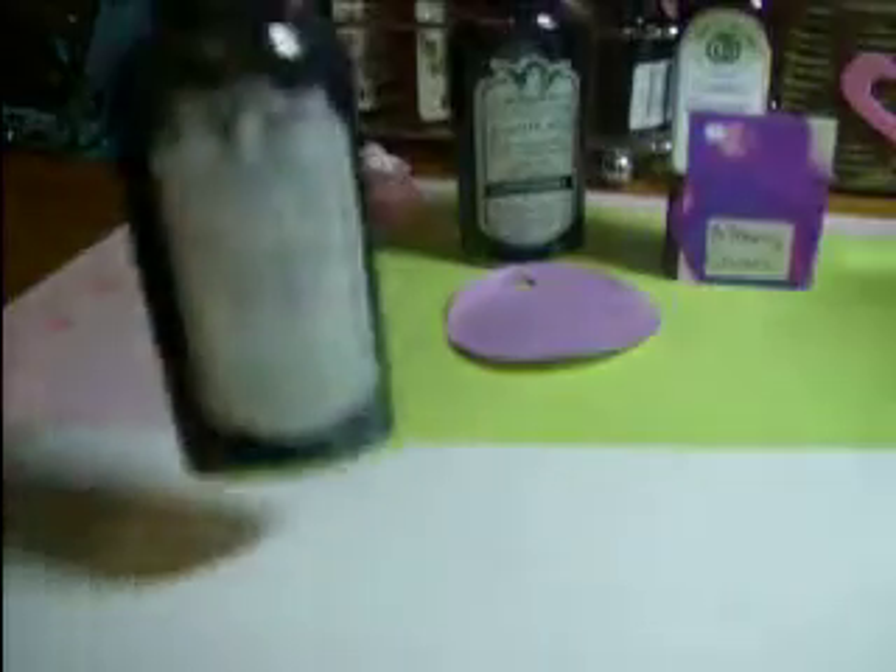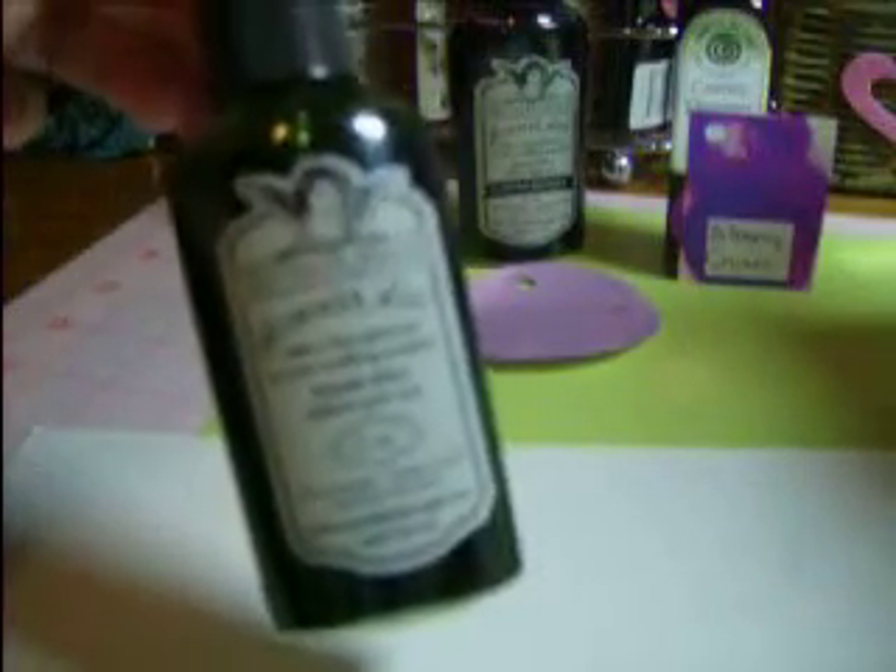Then I went ahead and did the Key Lime from Tattered Angels Glimmer Mist. So that's the Key Lime. And the Cosmic Shimmer Mist, which is Golden Mint. So here is the Tattered Angels — it's a really pretty color, very soft, and it's got a lot of shimmer to it. And then this is the Golden Mint — there's huge amounts of shimmer on this and the color is so intense. Whereas the Tattered Angels is, again, more subtle and lacking the same amount of shimmer.